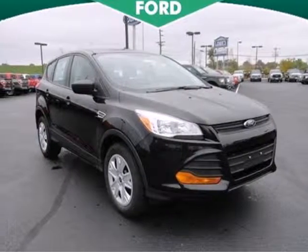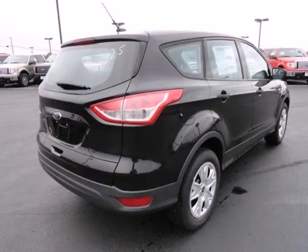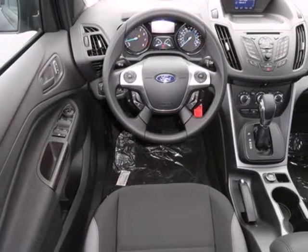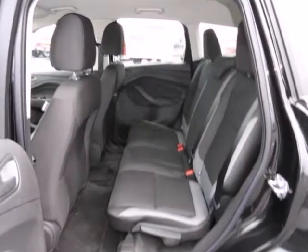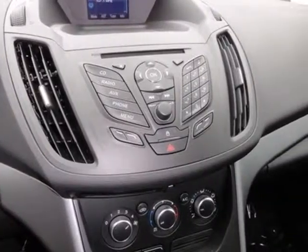Adventure awaits you in this 2013 Ford Escape. Redesigned for 2013, the Escape is back and better than ever. It blends styling from Ford sedan models while maintaining the ruggedness of an SUV with great features like stability and traction control and 4-wheel independent suspension.